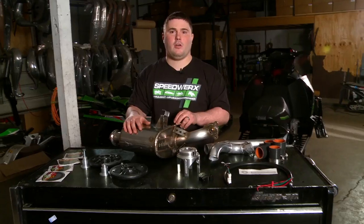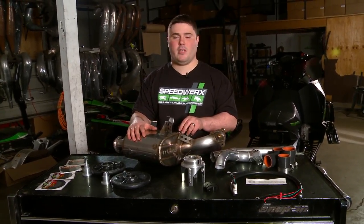240 horsepower, 130 miles an hour, trail safe, pump gas. Need we say any more?